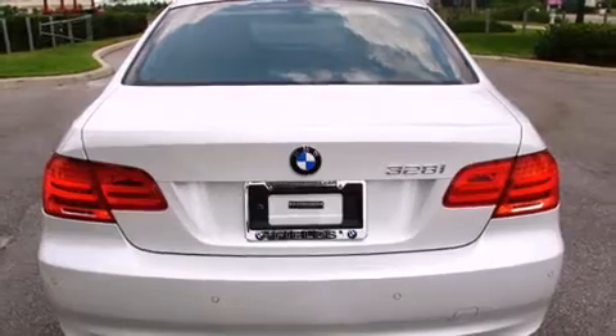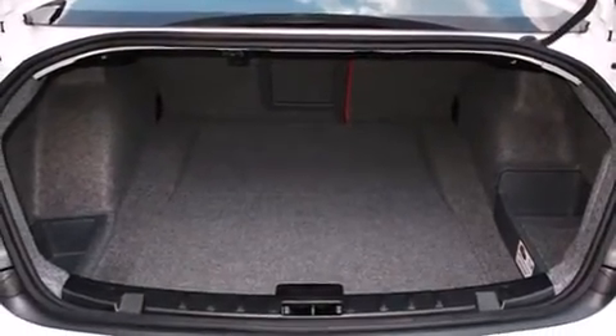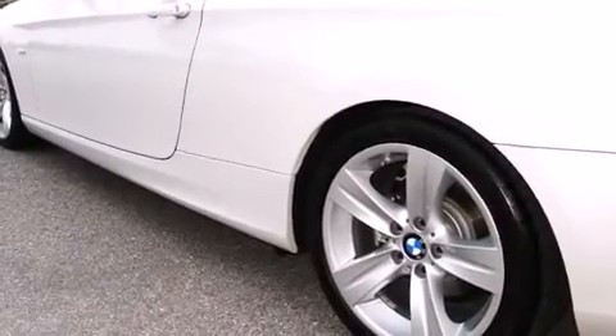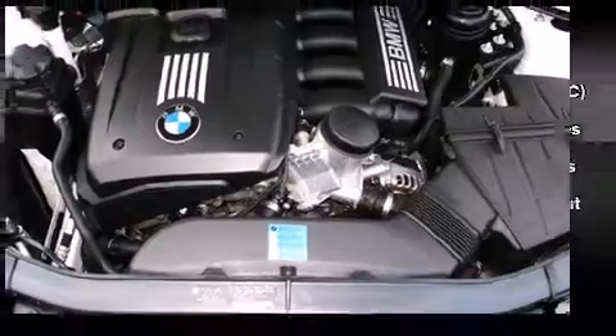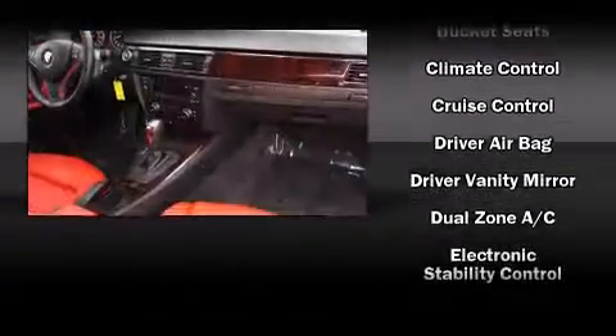For added security, dynamic stability control supplements the drivetrain. BMW infused the interior with top-shelf amenities such as adjustable headrests in all seating positions, front fog lights, power door mirrors, heated door mirrors, and more.